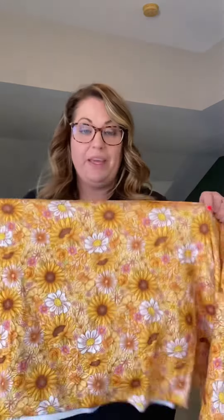And the last one is for me. It's a floral. It was on sale. It's double brush poly. I know y'all are shocked — it's pink and orange.